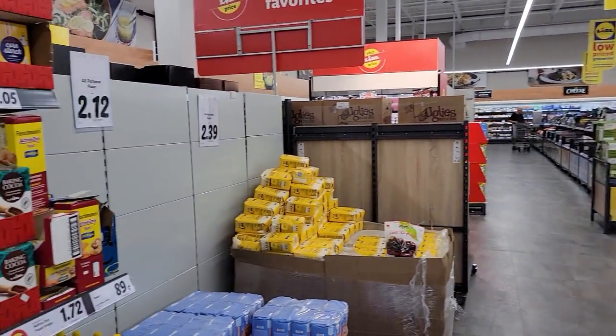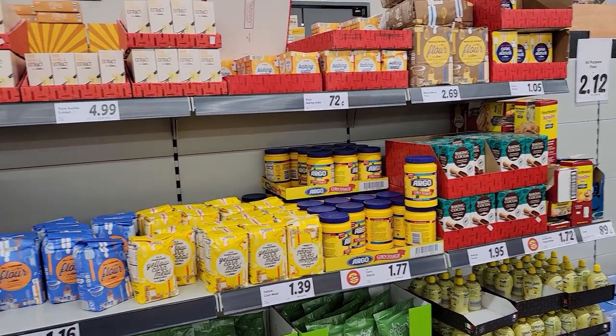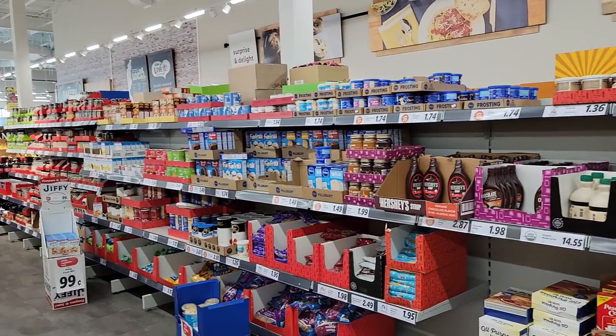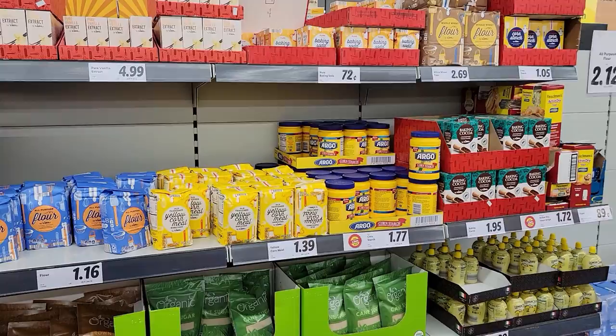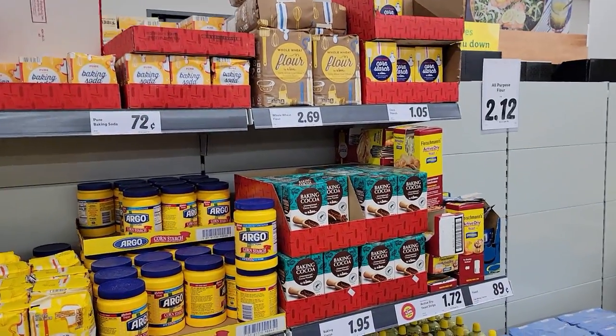I've given up hope on the Splenda packets. They used to have individual packets of their own brand of fake Splenda, and we have not seen them here in quite some time.